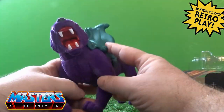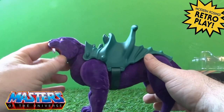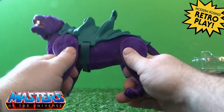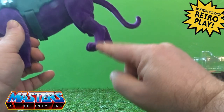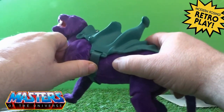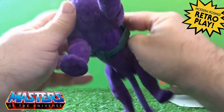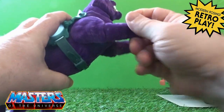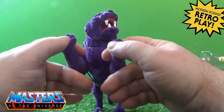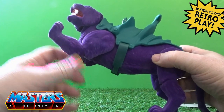Oh, now that's nice! The articulation on this is the same as the original non-flocked Panthor — you've got the head bobble, the jaw moves up and down, the legs back and forth with a little joint on the knee. I'm always gutted that they didn't put a joint on the actual paws — they are fixed, so even if you wanted to pose them they just stick out, although I quite like that feature underneath.